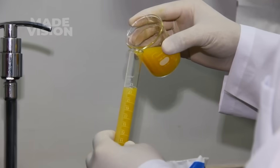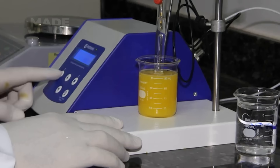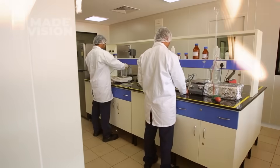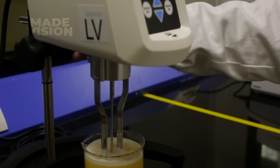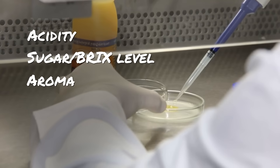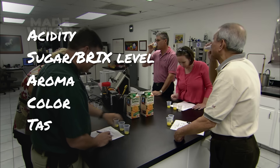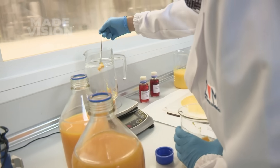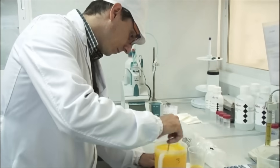Before the juice reaches the bottling stage, multiple samples are taken from the 1-million-gallon storage tanks and sent to the lab, so only the highest quality product makes it to consumers. Each sample undergoes rigorous testing, where experts analyze acidity, sugar or BRIX level, aroma, color, and most importantly, taste. Additionally, the pulp quality is also examined before being blended back into select batches in the next stage.